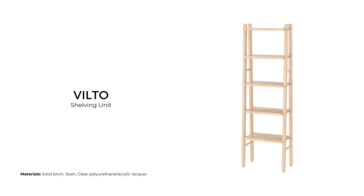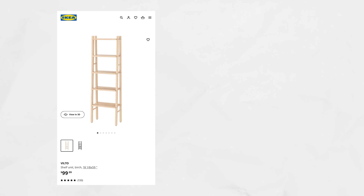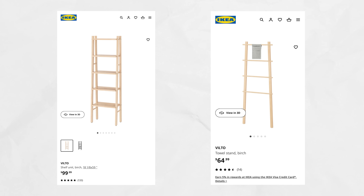The Vilto shelving unit and towel stand are ladder-style leaning storage units. They both come in raw birch or black and sell for $99 USD and $64 USD respectively. They are made for the bathroom but could be used as extra storage in any room.